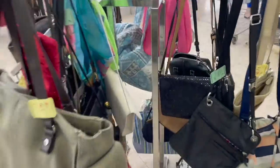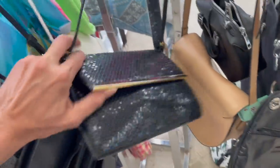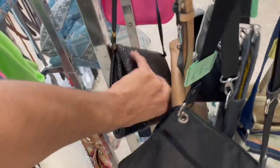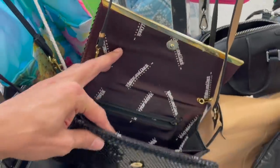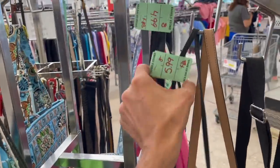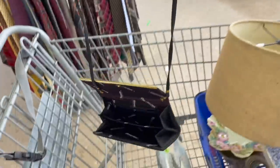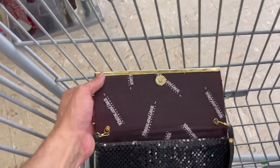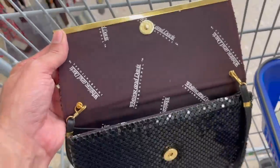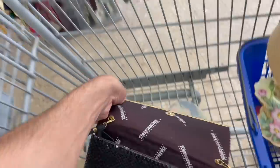Let me see if this is Whiting and Davis. I don't think it is. Let me open it up — it is Whiting and Davis! How much are you? $6. Sold. I never find a black one. This is probably from like the 90s. I wonder if it has a year on there. Yes, I love finding Whiting and Davis. Awesome.